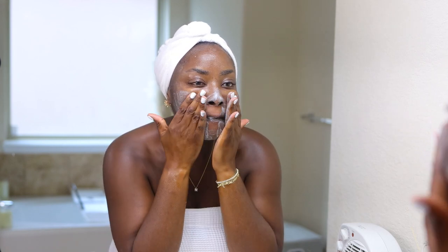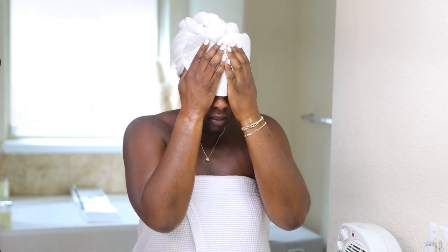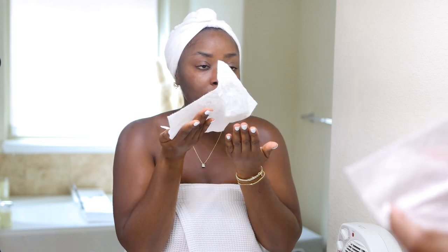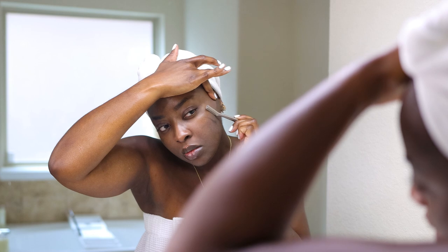I'm exfoliating all over my face, including my lips. Make sure you get the sides of your nose as well. I'm using the Dermalogica Daily Superfoliant — this one is gray, like a charcoal, but there's a regular one that is white. It does the same thing and it's a great option to exfoliate. You really could use that product every day, depending on how your skin reacts to it. I'm using this Tweezerman metal razor to shave my face, and I do take a new razor every single time just to make sure I don't irritate my skin.